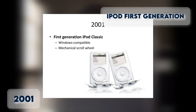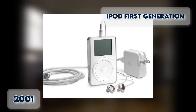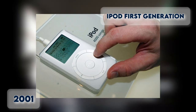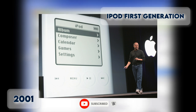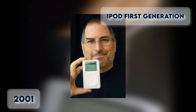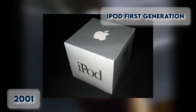iPod First Generation 2001. The very first iPod was released in October 2001, weighing 6.5 ounces. The iPod wasn't the first MP3 player by any stretch, but it was the first one to really get things right. Plenty of companies took a swing at the space before Apple's arrival, but the results were varying degrees of clunky, confusing, and inconvenient. And things were often even worse on the software side.